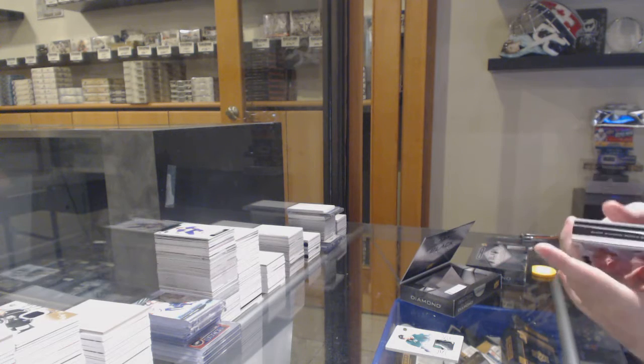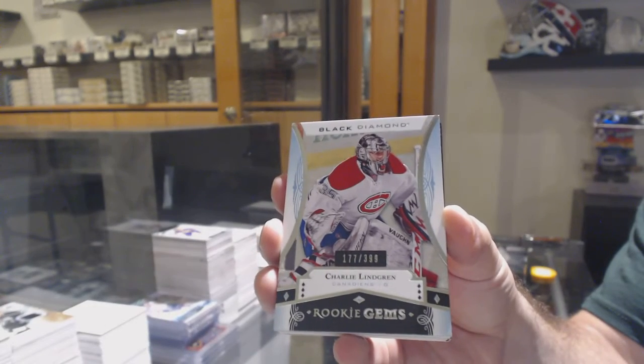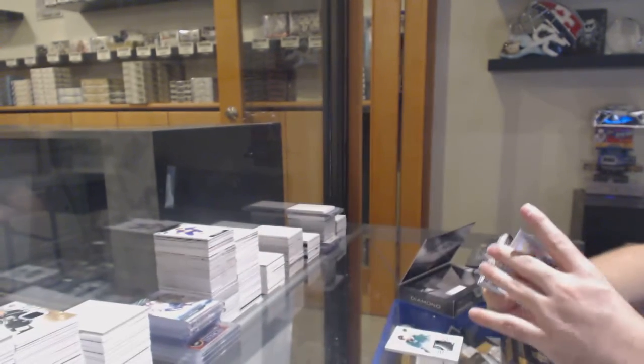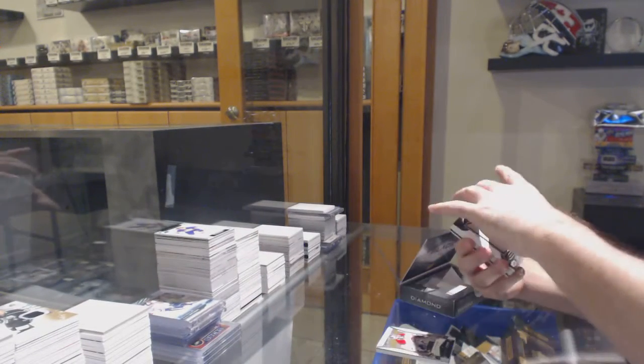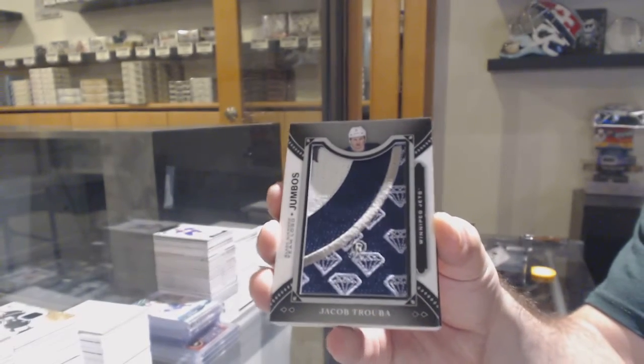3-9 rookie gems of Lindgren for the Habs. Team Logo Jumbos for the Winnipeg Jets — Jacob Trouba.